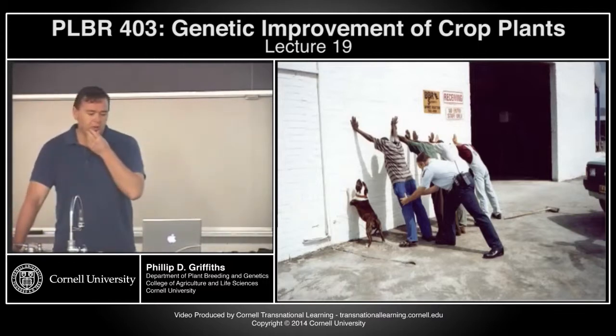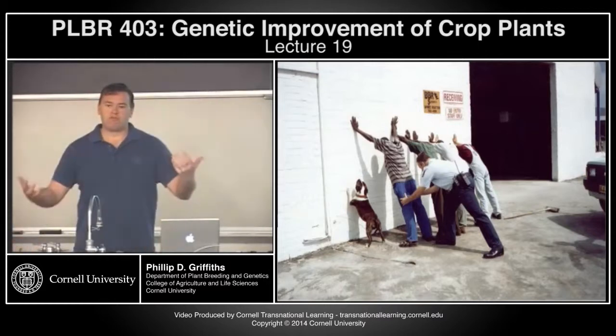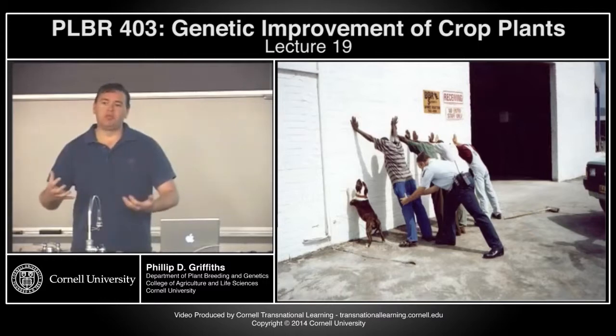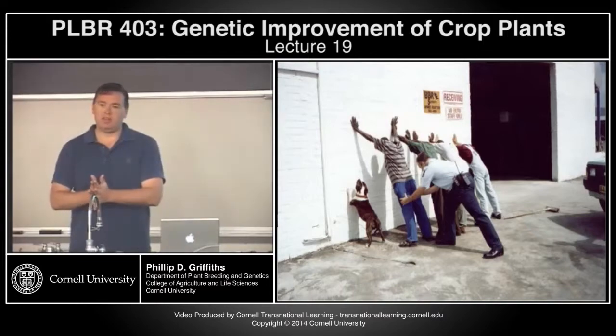That's what I'm going to cover on interspecific crossing. I could go into a lot more detail on this, but it does lead into Monday's lecture, where I'm going to talk about polyploids — combining plants of different ploidy levels and different species.